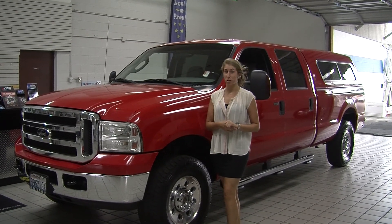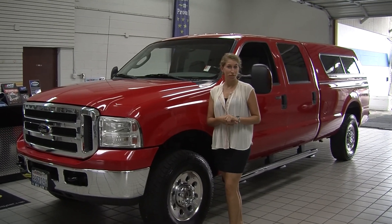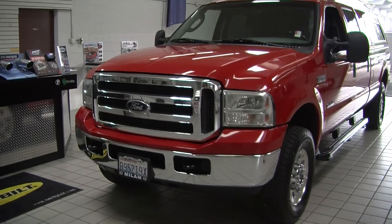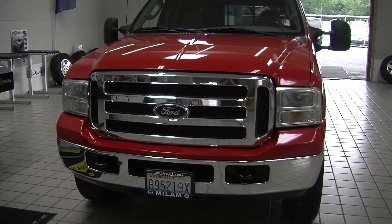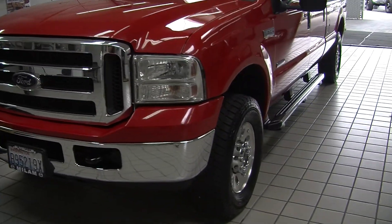Hi, this is Chelsea, and today I'm at Milam Truck Country. We're conveniently located in Puyallup at 500 River Road. Today we're looking at this gorgeous red 2005 Ford F250 XLT Super Duty. It has automatic headlights and alloy wheels with all-terrain tires.